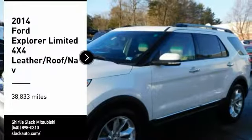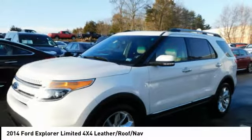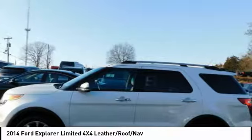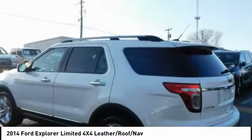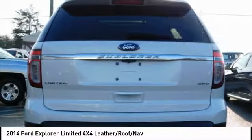We are pleased to show you the 2014 Explorer. You've got a lot of capabilities to call on in a Ford Explorer — don't underestimate your choices. This vehicle has less than 40,000 miles. Here are some of this vehicle's great options.